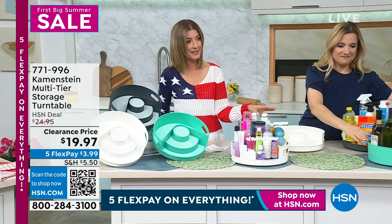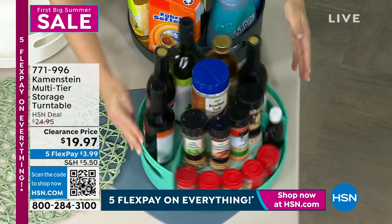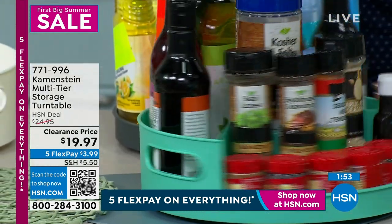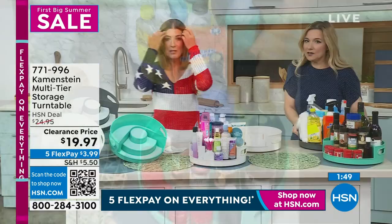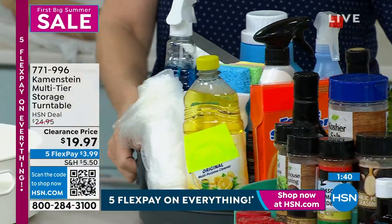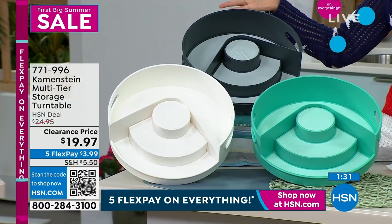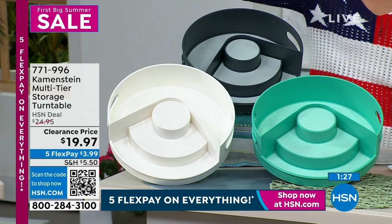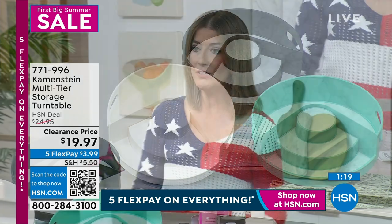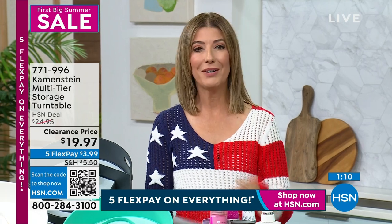We have three colors and it's the lowest price we have ever done — never under $20. Today it's on five flexible payments, interest-free for five months. Pick the aqua, which is that beautiful turquoise, the white, or the gray. Get more than one. If you spend $75 or more on clearance today, you'll get free shipping on your entire order. Once you use it in your home, you'll think: why didn't I get two or three or four? Your pantry, the fridge, under the sink — so many places.